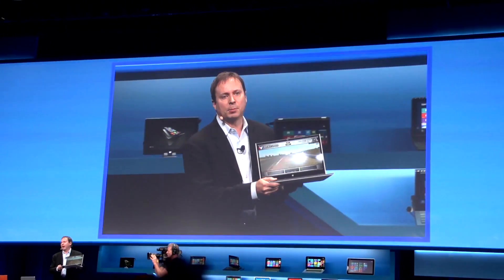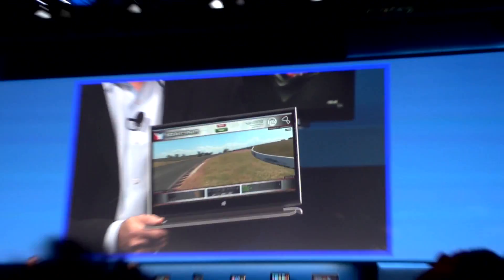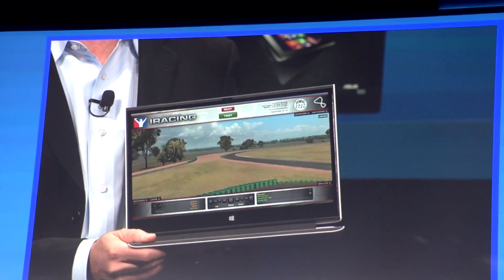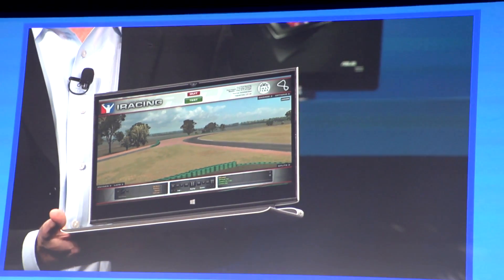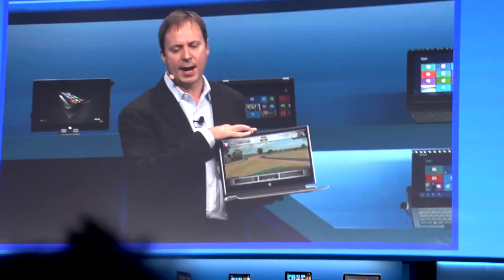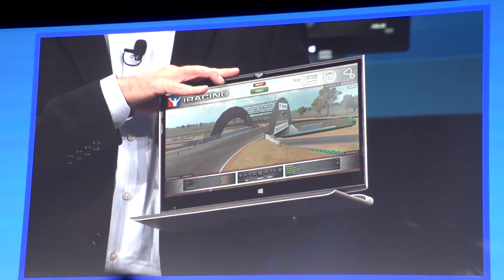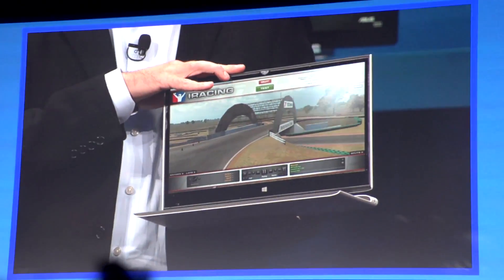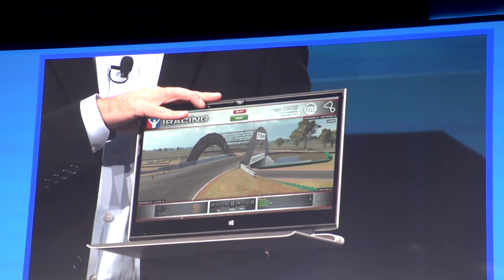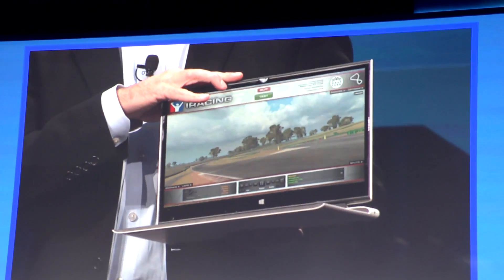This is our concept platform and form factor reference design called North Cape. It's a full Ultrabook experience — a 17 millimeter Ultrabook. It has a battery both underneath the keyboard as well as behind the display, and the CPU actually sits behind the display. This is going to deliver an amazing 13 hours of battery life, compared to the average notebook at about 4 hours.